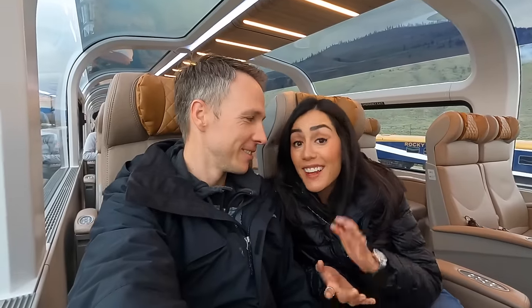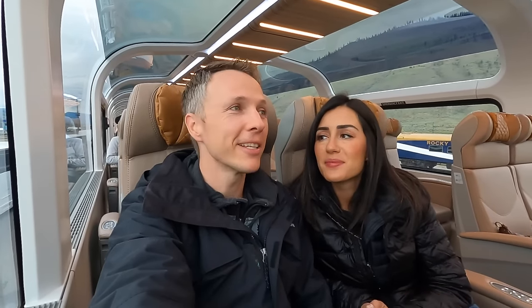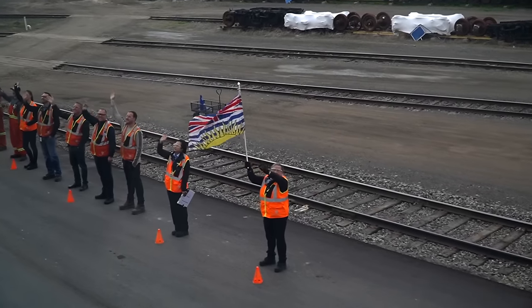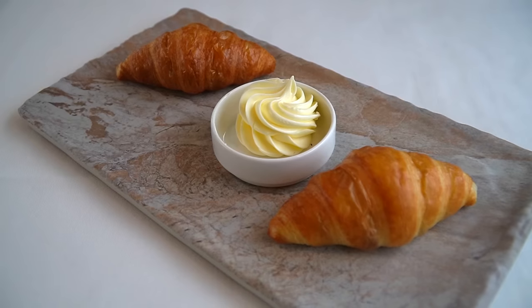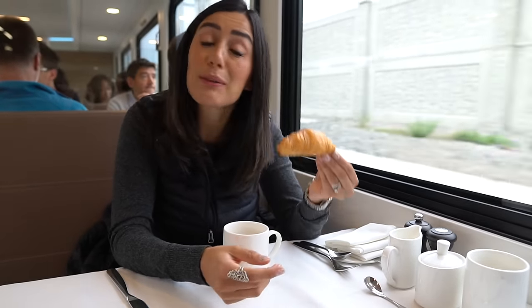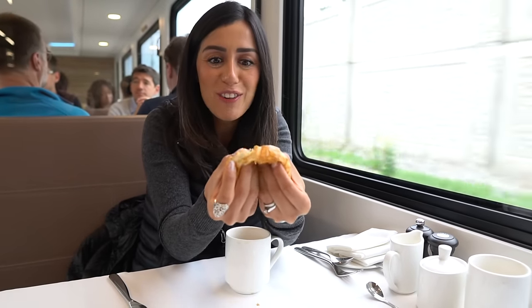We're back on the train again, even earlier, because today we're heading to the Rocky Mountains. This is supposed to be the most scenic part of the trip — I mean, it's the Rocky Mountains, it's pretty hard to beat. The train is actually going to be smaller today, about half the size, because half are splitting off to Jasper on one of the other routes and our half is going to Banff. We were talking with a chef who mentioned these croissants are imported all the way from France — I guess that's why they're so delicious.